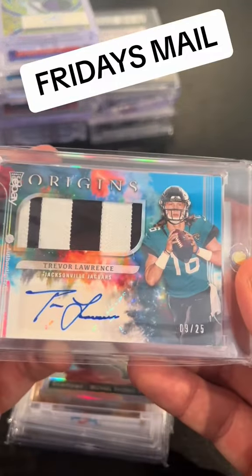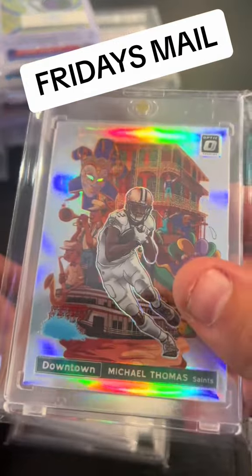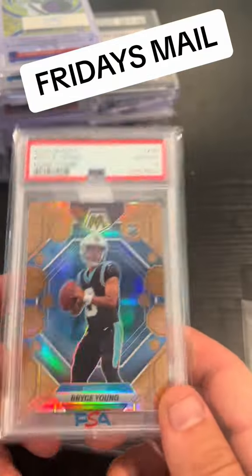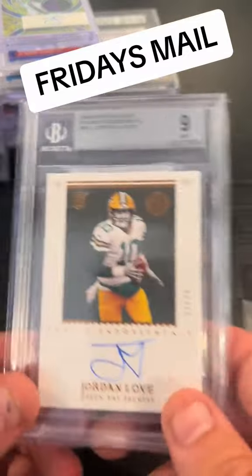Don't grade these Ja cards — they're fine raw, but no point. T Law to 25. Michael Thomas — that is a serious one. Honeycomb in a 10. Very, very clean card.